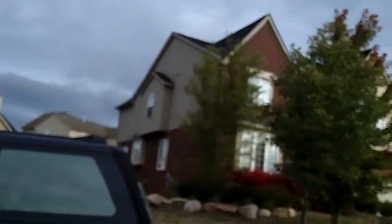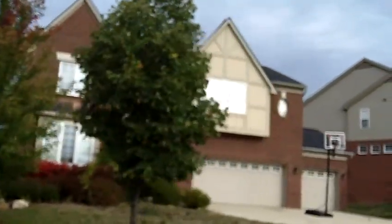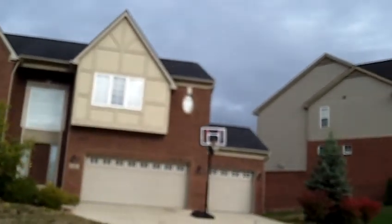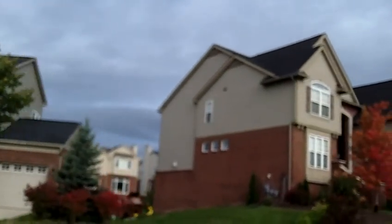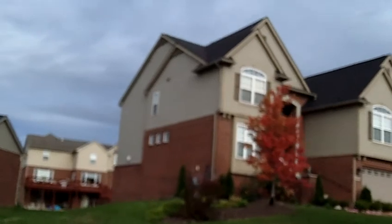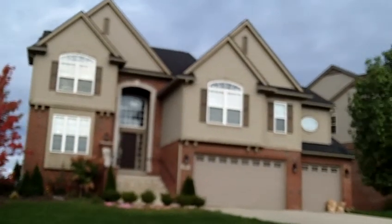The subdivision has sidewalks, walking trails, and a community pool and clubhouse. It also has a large pond. What's nice about the subdivision is that it has an elementary school right outside, so many parents walk their kids over to the school, and there's actually a pathway between the houses to the school.